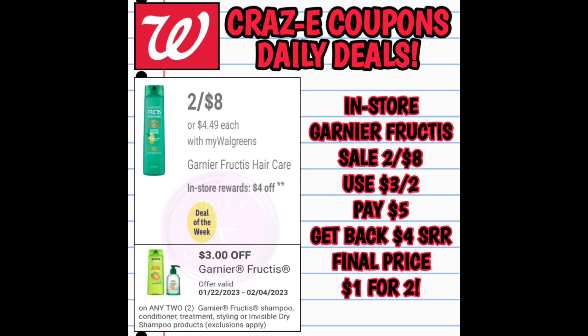Next up we've got the Garnier Fructis. If y'all do this in store, these are on sale for $8. Use that $3 off 2 digital coupon — that's going to leave you paying $5, and you can use Walgreens cash to pay. Then you're going to get back a $4 register reward, so that's going to make your final price $1 for 2.